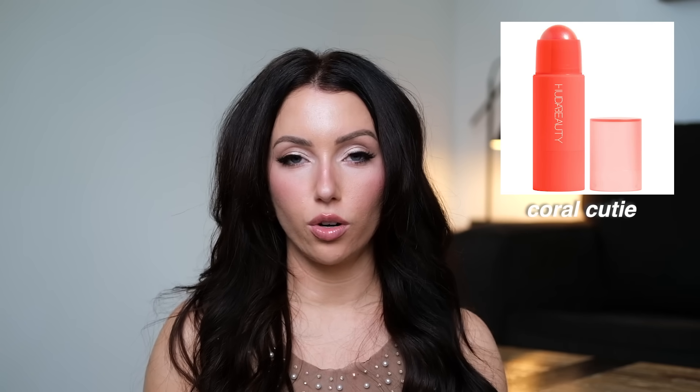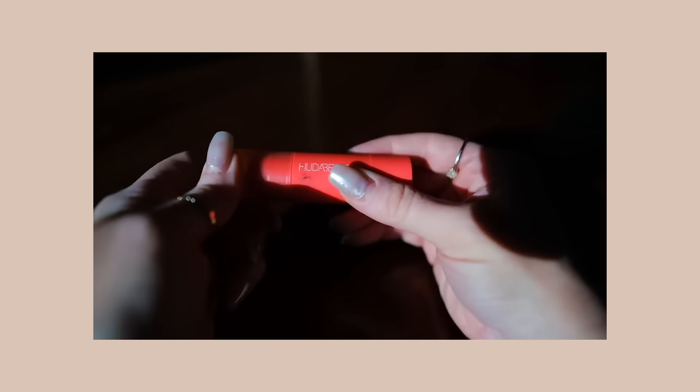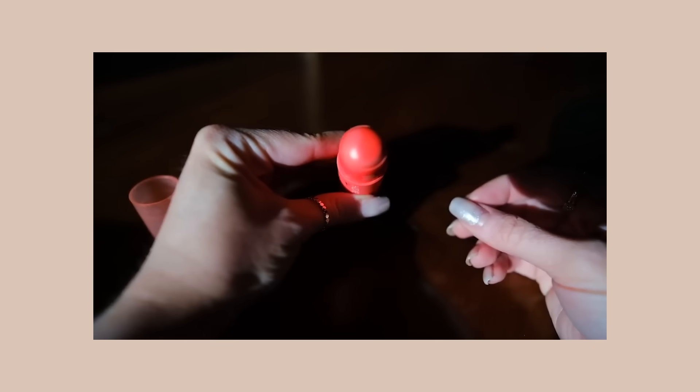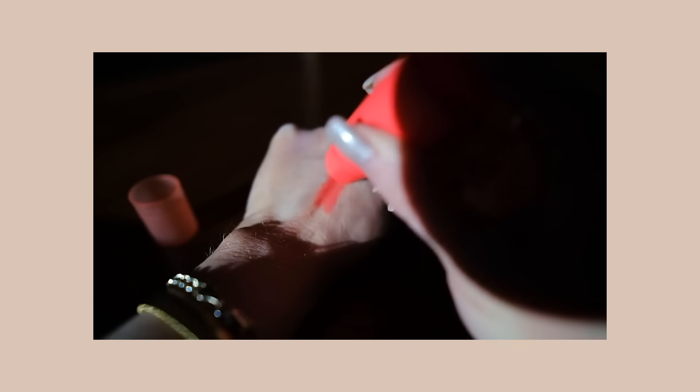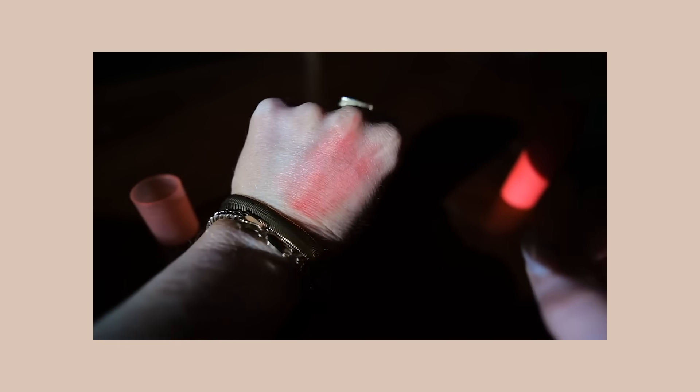Huda Beauty cream blush in Coral Cutie — I probably never would have ordered this online, but I found it in the Sephora store, swatched it, and it looked stunning. Similar to the Wet & Wild Peach Bums, it gives you such a pretty sheen — very reflective, summery kind of cheek. Great over texture. I use this either as an all-over super glowy blush or as a blush topper.